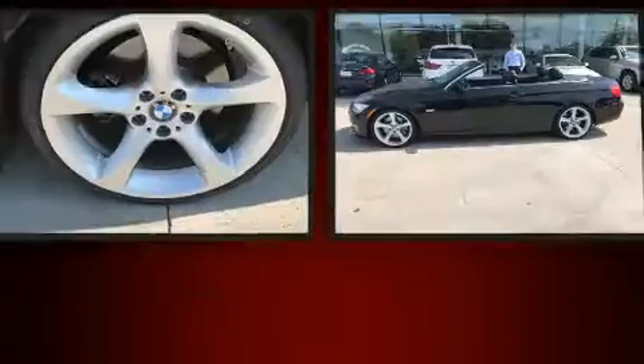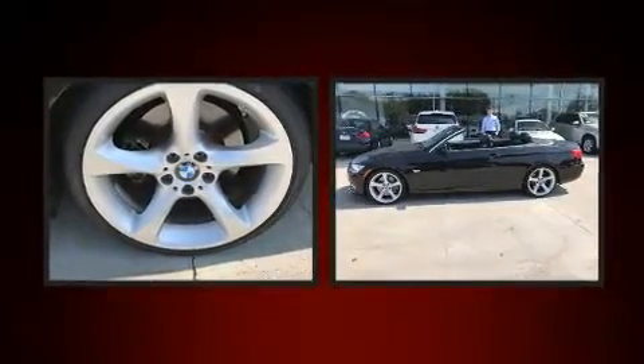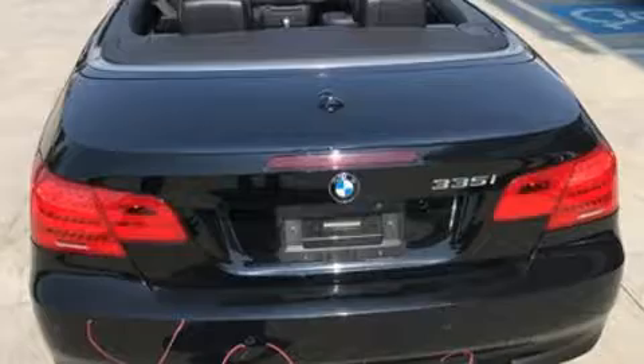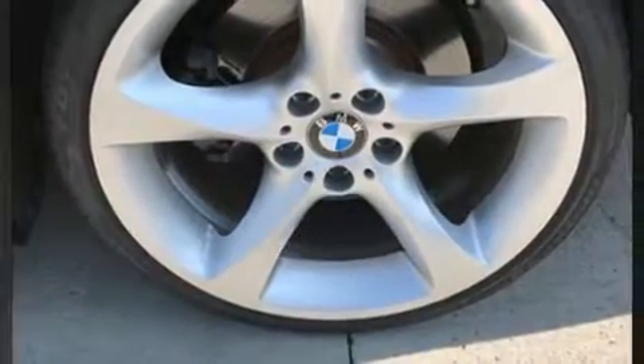Experience driving perfection in the 2011 BMW 335i. This two-door, four-passenger convertible still has fewer than 60,000 miles. Smooth gear shifts are achieved thanks to a three-liter six-cylinder engine, and for added security, dynamic stability control supplements the drivetrain.